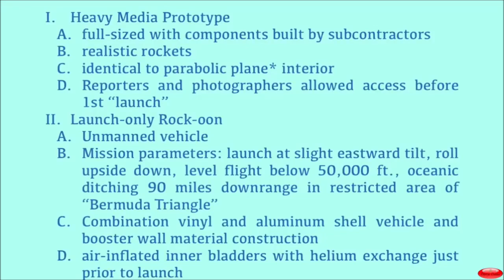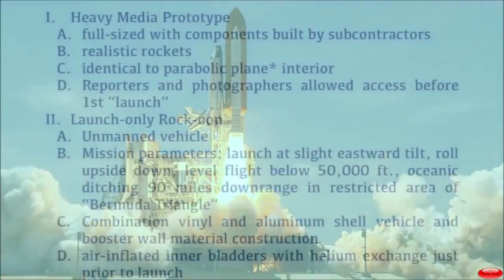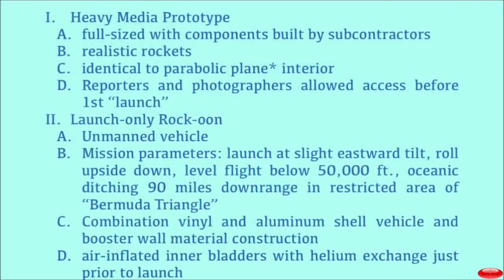It has a simple set of mission parameters: launch at a slight tilted angle, and then do what they call the roll program. It rolls upside down right away so that it begins to level off in its flight well below, in my opinion, 50,000 feet. Why? Because it's on its way back down. Soon it angles downward, and it has a prescribed oceanic ditching maneuver that it already starts within view.